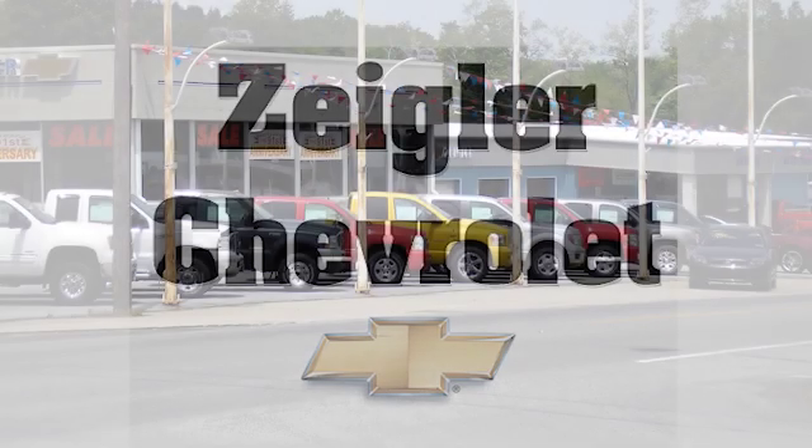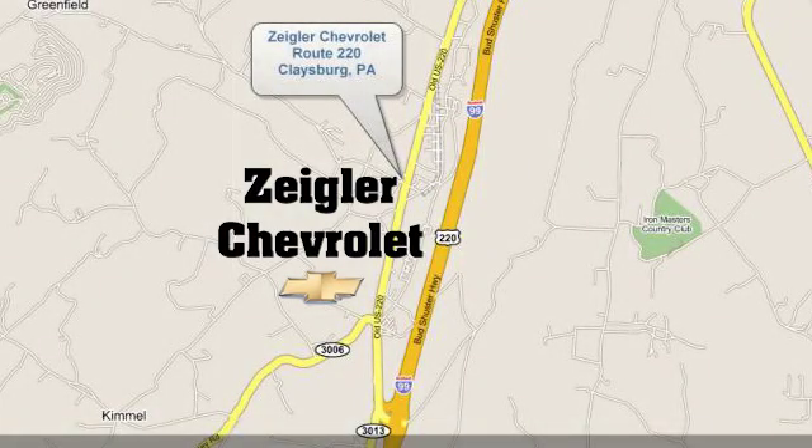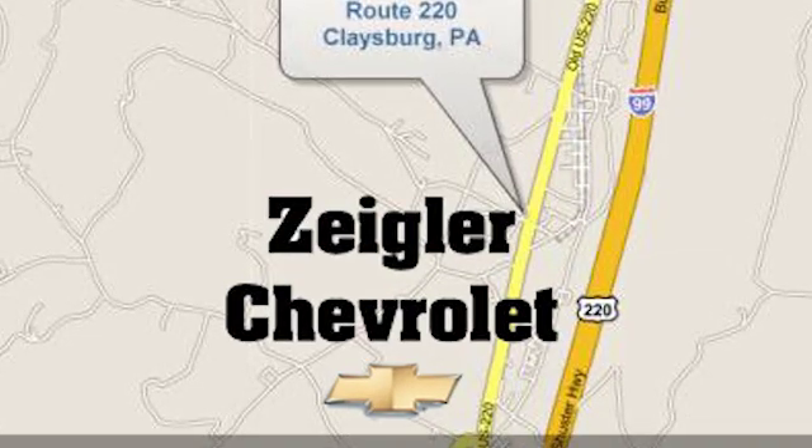Test drive it today. Ziegler Chevrolet is Central PA's car dealer of choice for new and pre-owned vehicles. We're conveniently located at 13153 Dunnings Highway in Claysburg, PA.